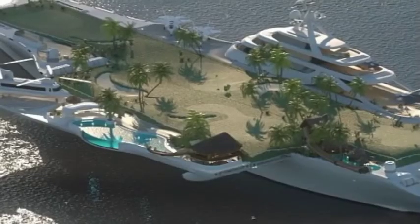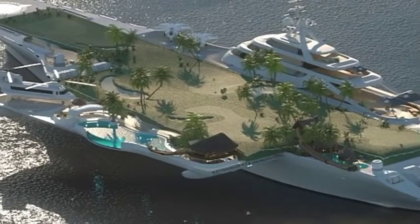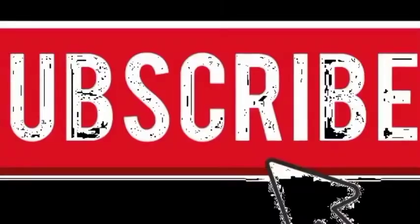This futuristic superyacht was also designed to be agile, with an 18-knot — 20 mph or 33 kph — top speed, and an azipod gearless and steerable diesel-electric propulsion system.